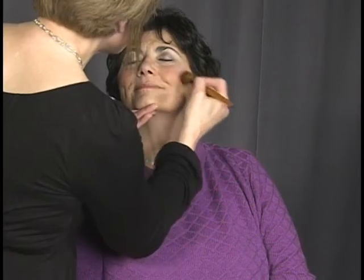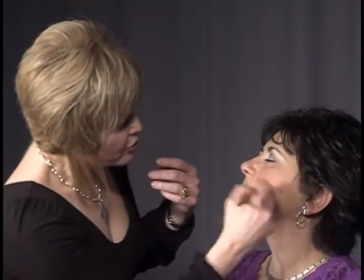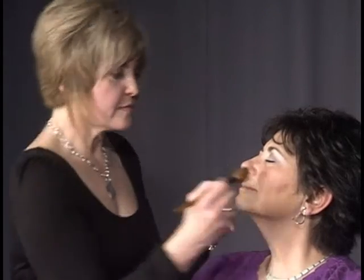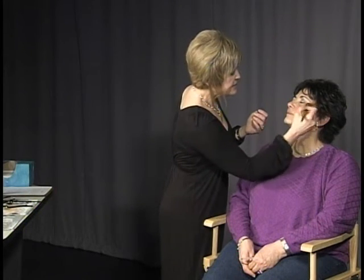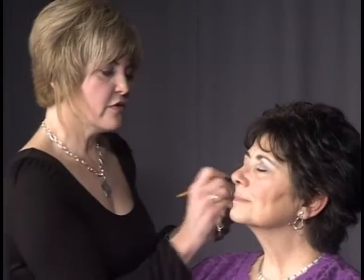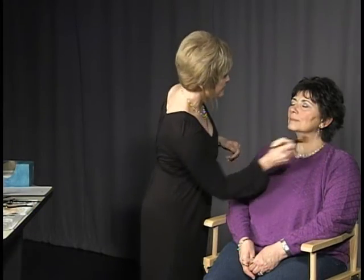I'm putting the blush right around the apples of the cheeks, where you would naturally blush. If you find that you have too much blush on, you can take a little bit of your foundation and go over it with the brush — it acts as an eraser, neutralizing the color down as opposed to trying to wipe it off. So if you've put too much blush on, go back and put a little foundation over it to neutralize it out. Roseanne has beautiful cheekbones, so we're accenting them with the blush.